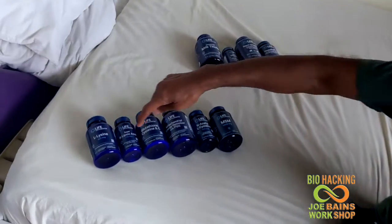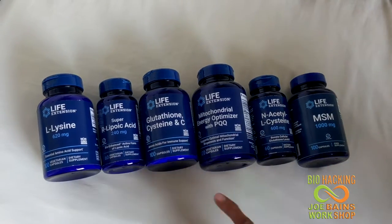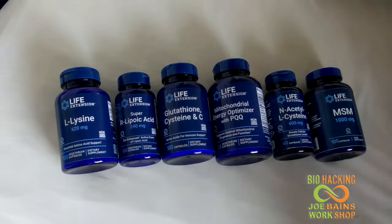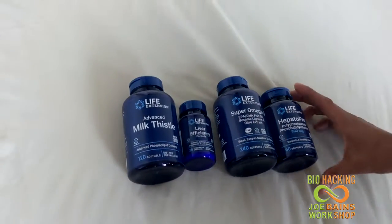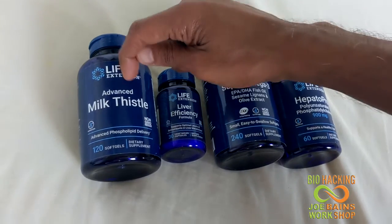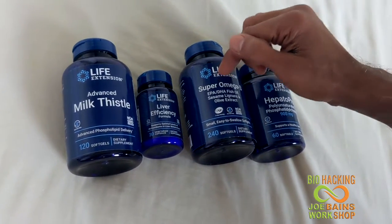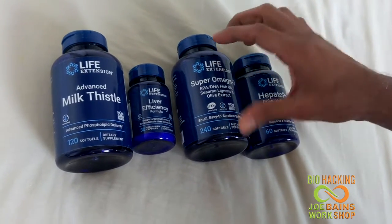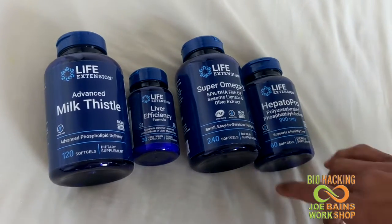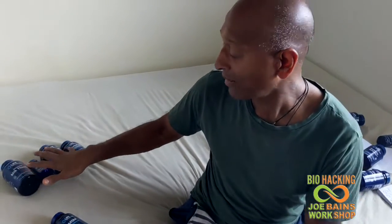All of these you take on a completely empty stomach — drink loads of water with them. Then leave an hour, because you're also trying to heal your liver. Then move on to the liver stack. Here we've got advanced milk thistle, which regenerates and heals your liver. We've also got super omega-3, which is your EPA and DHA — very important, I take about four tablets. And there's also Hepatopro, which is also very good for and supports the liver. These will help to heal the liver. You take this an hour after the first stack. This becomes your stack for the month — take it every evening.